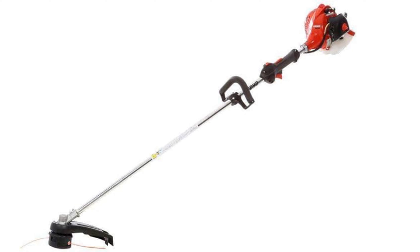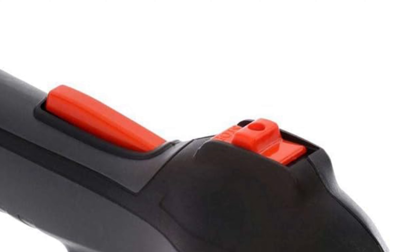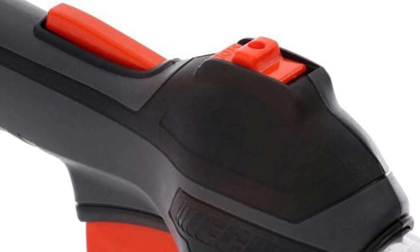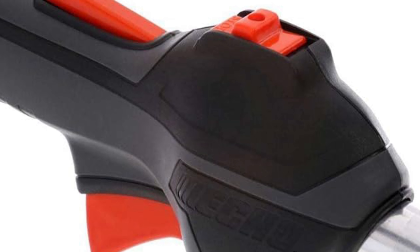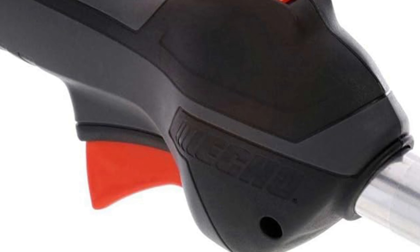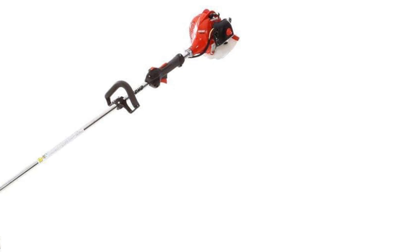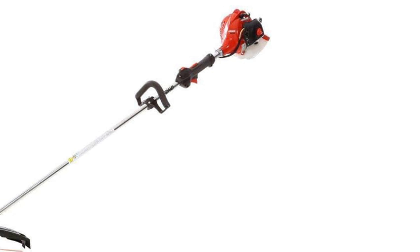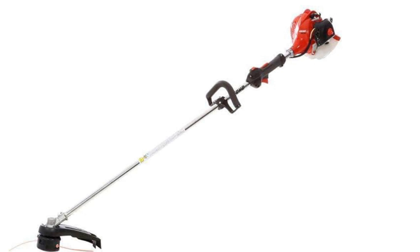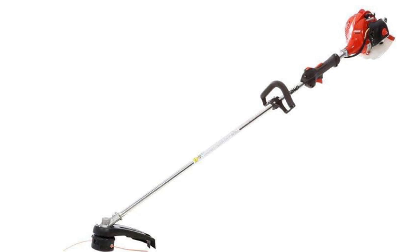Echo 21.2 cubic centimeters 4-cycle trimmer. Tackle tough trimming tasks effortlessly with the Echo SRM-225I lawn trimmer, boasting a 17-inch cutting swath for speedy completion. Its powerful 21.2 cubic centimeters power boost vortex engine ensures exceptional performance. Equipped with a speed-feed trimmer head, reloading the line is quick and hassle-free. The 59-inch straight shaft provides excellent reach, while the commercial-grade felt air filter enhances durability.